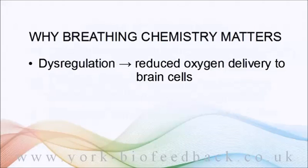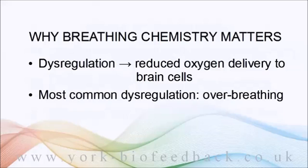Dysregulation of breathing chemistry is in fact surprisingly common, and by far the most common form it takes is over-breathing or hyperventilation. Because breathing regulation is such a key part of physiology, over-breathing can cause some significant problems.